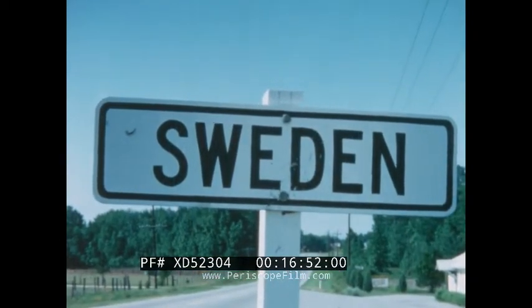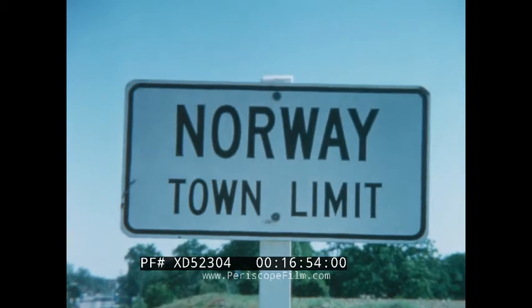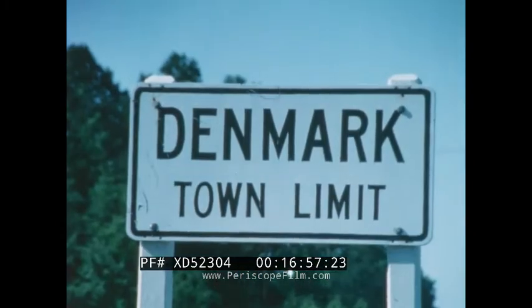And don't let these signs fool you — we're still in South Carolina, passing three towns named after Scandinavian countries.